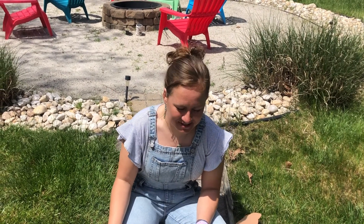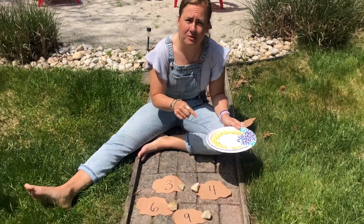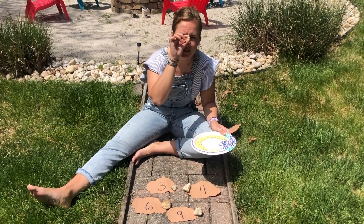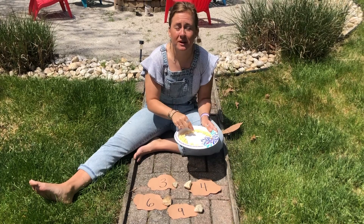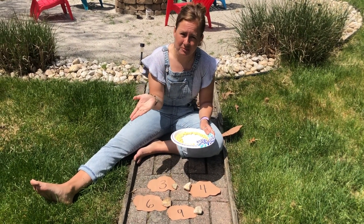Hi boys and girls, for today's math skill we are going to be counting. I have some cereal here and I also have my beehives. My beehives have numbers on them, and whatever the number says, that's how many cereal — we're gonna pretend this is pollen — that's how much pollen I'm going to put into the beehive. I thought I would have you join me and help me out.